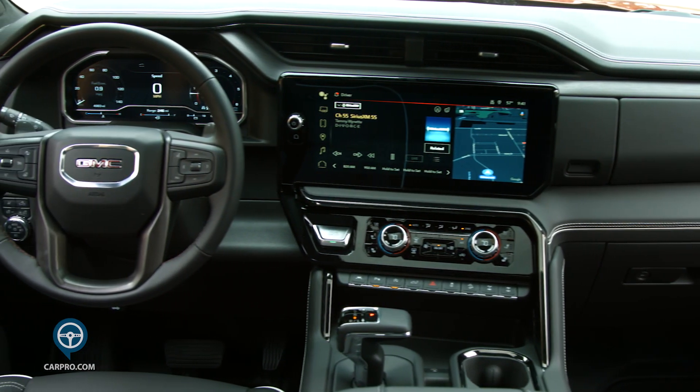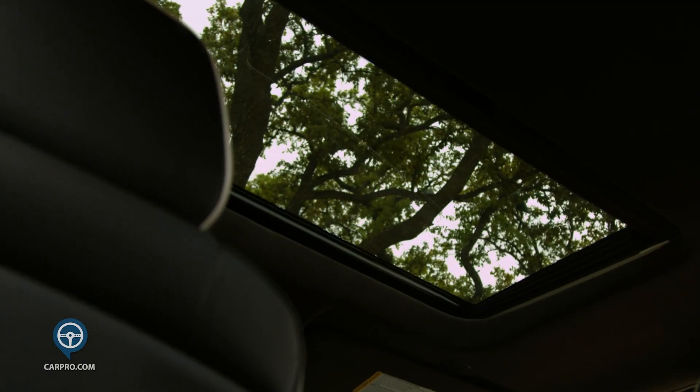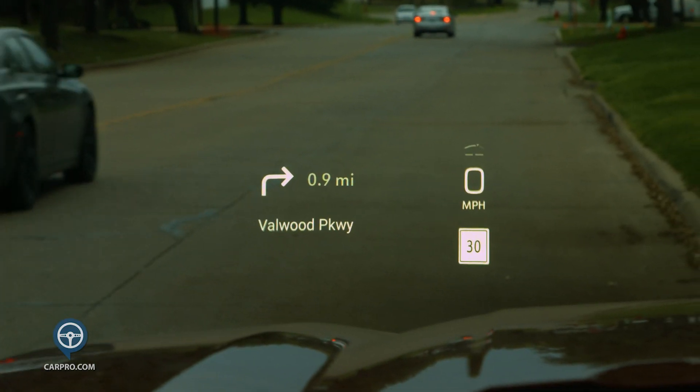It has many comfort features, including power tilt and heated steering wheel, a power moonroof, remote start, a rear camera mirror, rear seat reminder, a head-up display, and trailer towing package.